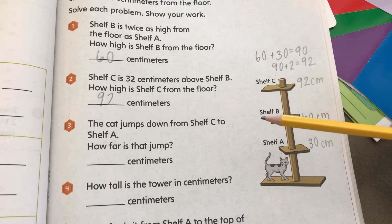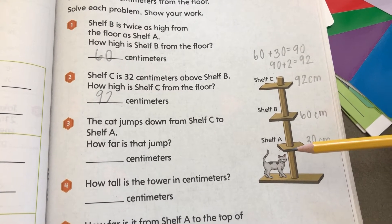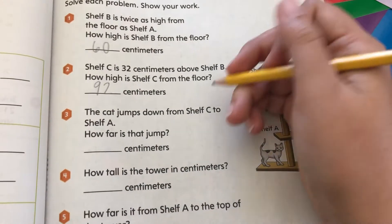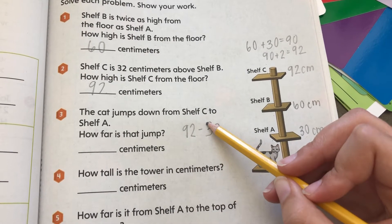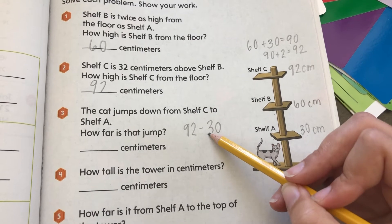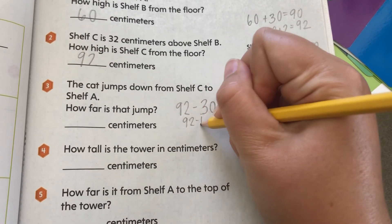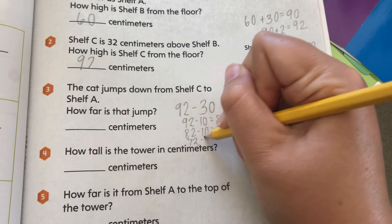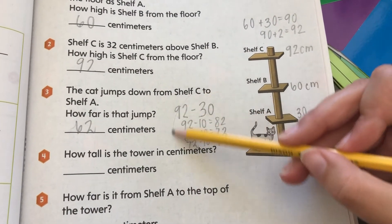The cat jumps down from shelf C to shelf A — how far is that jump? We're going to subtract 30 from 92. So 92 minus 10 equals 82, 82 minus 10 equals 72, and 72 minus 10 equals 62. Some of you won't need to do all those steps — you'll find the answer much quicker. This is just one strategy of many.